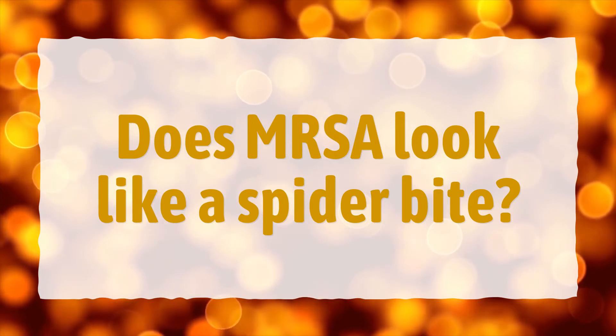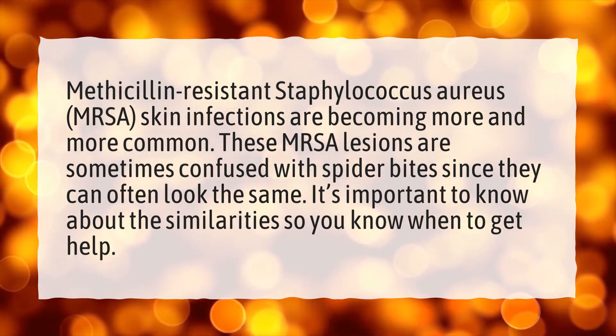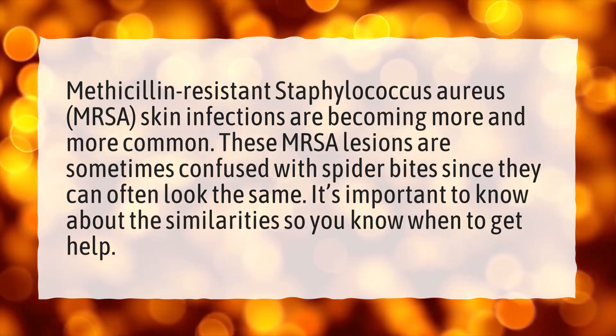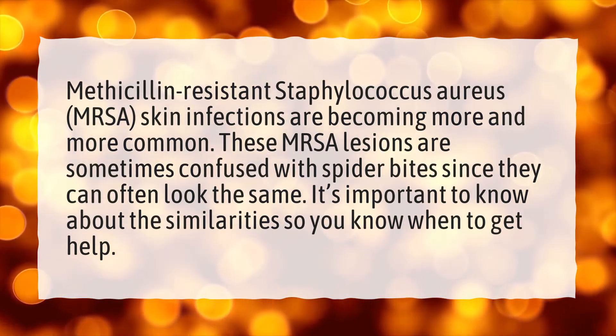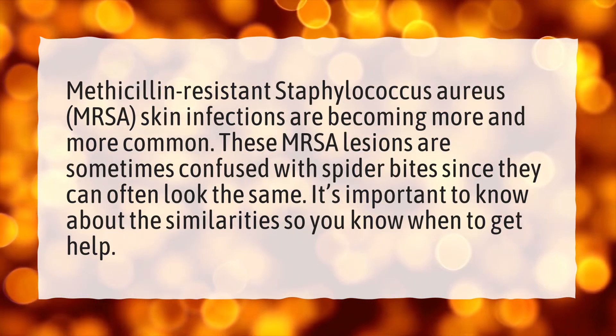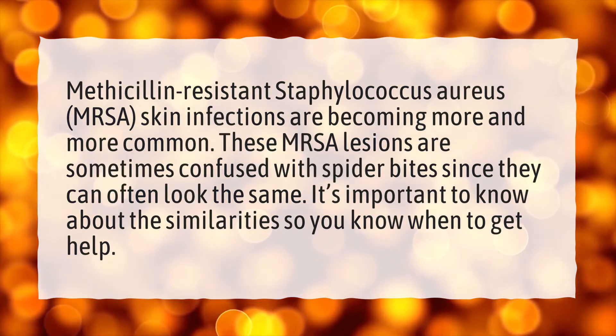Does MRSA look like a spider bite? Methicillin-resistant Staphylococcus aureus, or MRSA, skin infections are becoming more and more common. These MRSA lesions are sometimes confused with spider bites since they can often look the same. It's important to know about the similarities so you know when to get help.